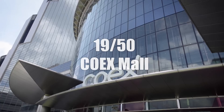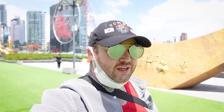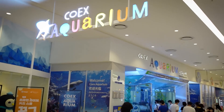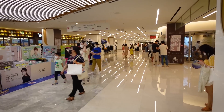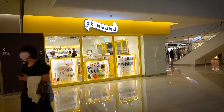The Starfield COEX Mall is the world's largest underground shopping mall, where you can get just about everything — movie theaters, its own aquarium, and all kinds of other things. The main pavilion actually turns into an ice skating rink during the wintertime, and you can find festivals, food trucks, and more throughout the year.